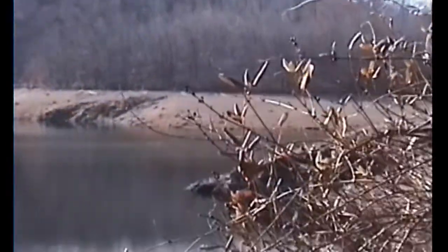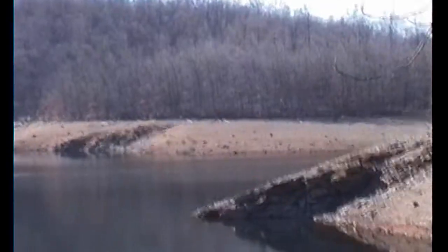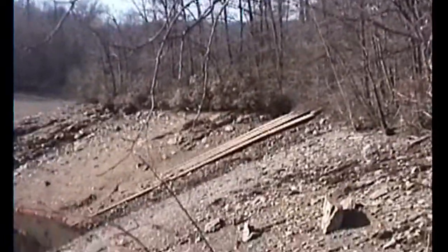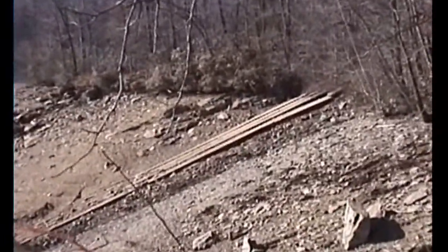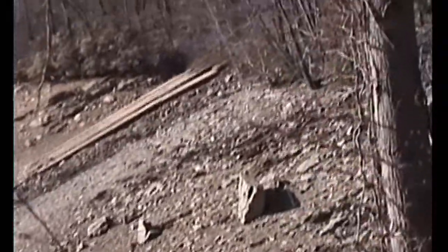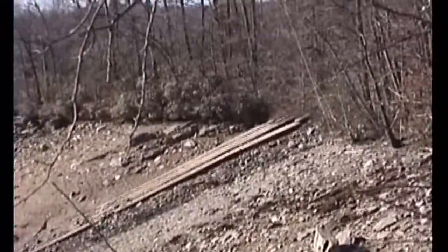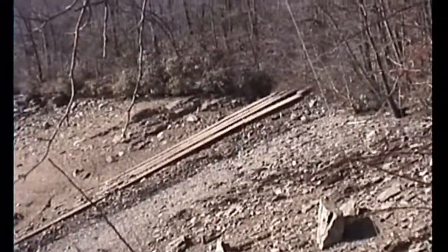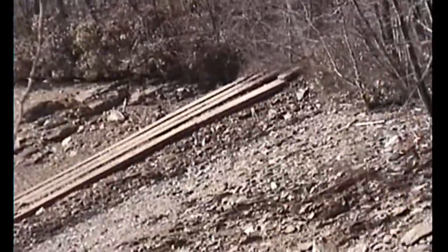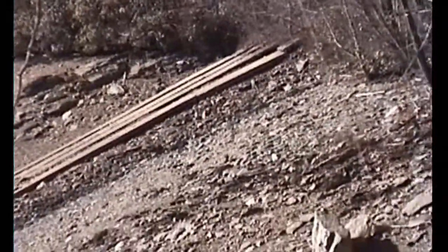There are old roads and things you can see now that you couldn't see before with the water level high up. For example, over there to the right is part of the old construction road from 1932 — those concrete strips you see there coming down the grade. That's what I showed you from the top, from the road a few seconds ago, where it departed the main road and went down to the reservoir. But there it is.